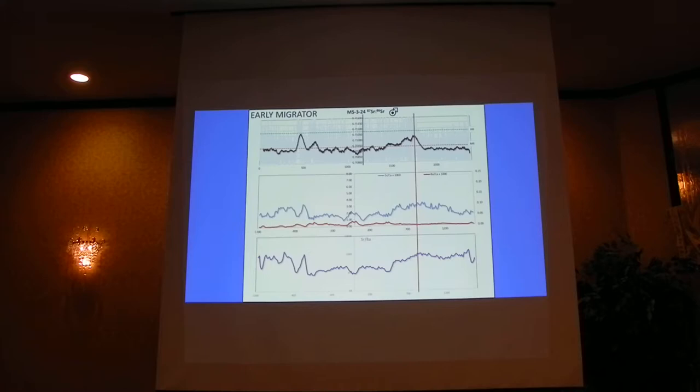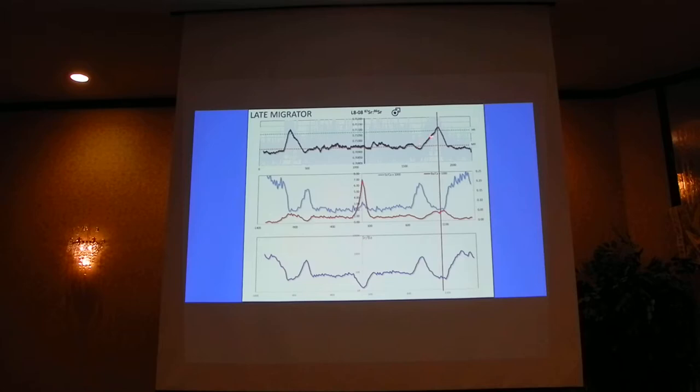Compare that to a late out-migrator. The red line has shifted to the right — about 300 to 500 microns further in the entire length of the otolith. It shows the same information: strontium isotope ratio, strontium-calcium in blue, barium in red, and barium-calcium in purple at the bottom. This one is pretty clear: again, this is a Mohawk fish that went out to the Hudson and then out to the ocean. High strontium-calcium ratios indicate higher salinity, so it definitely went out to higher salinity.